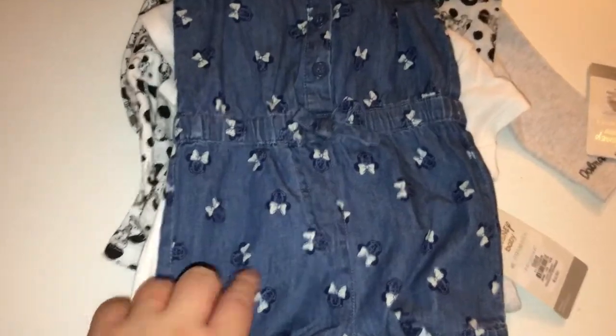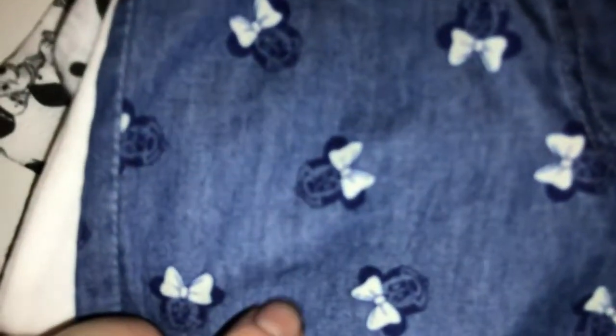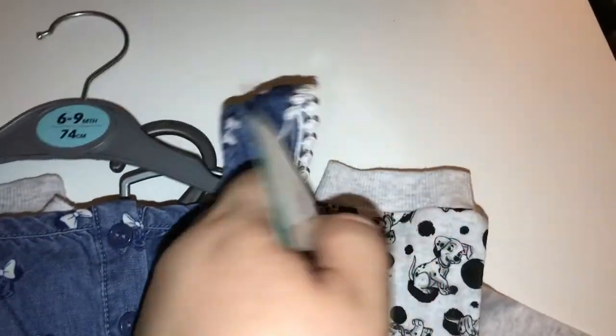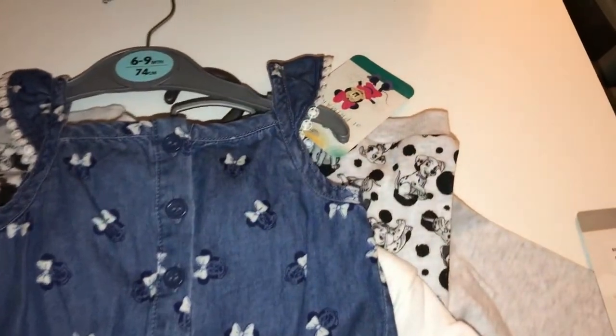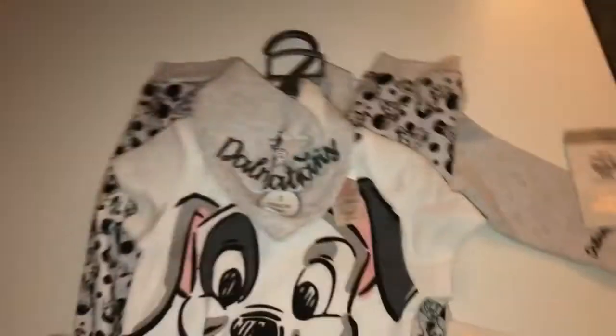So the first thing I got was this gorgeous little baby romper. As you can see it's got little Minnie Mouse heads all over it — I thought it was really cute for summer. I got this in six to nine months, so it should still be summer when she fits it, as she's six months in June. This was seven pounds and it's really really cute. I got that one for Alice.